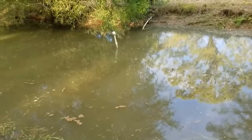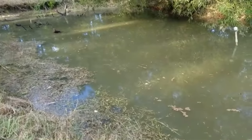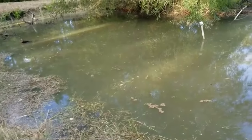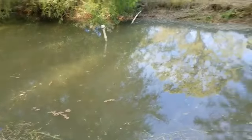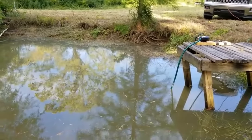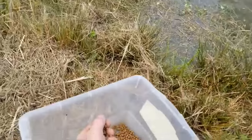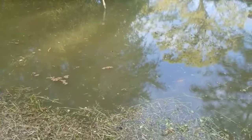Over the years since this pond was put in, sediment and settlement have been filling it in. I wouldn't be surprised if it's only two feet deep right now — and it's also two feet down from the drought with no well help. We're going to chum it and see if there's anything left in it. I doubt it — it's basically a mud puddle.